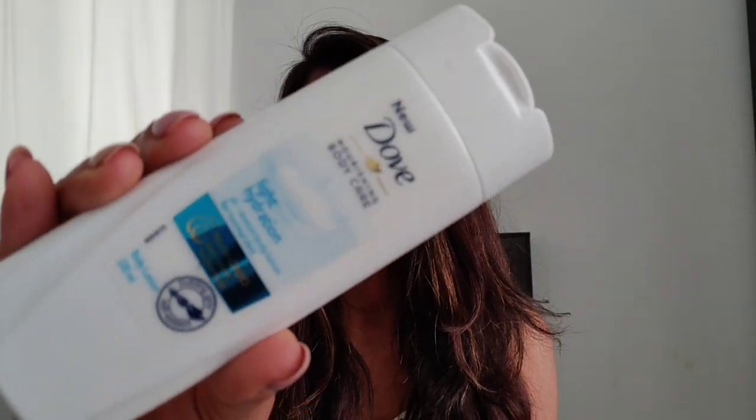The next one is the Dove Nourishing Body Care Light Hydration Body Lotion — 100 ml for 100 rupees. Everybody has used Dove soaps, body lotion, and shampoo, so this is a really good product. It's been added to the family box especially for winters, which makes it very useful.